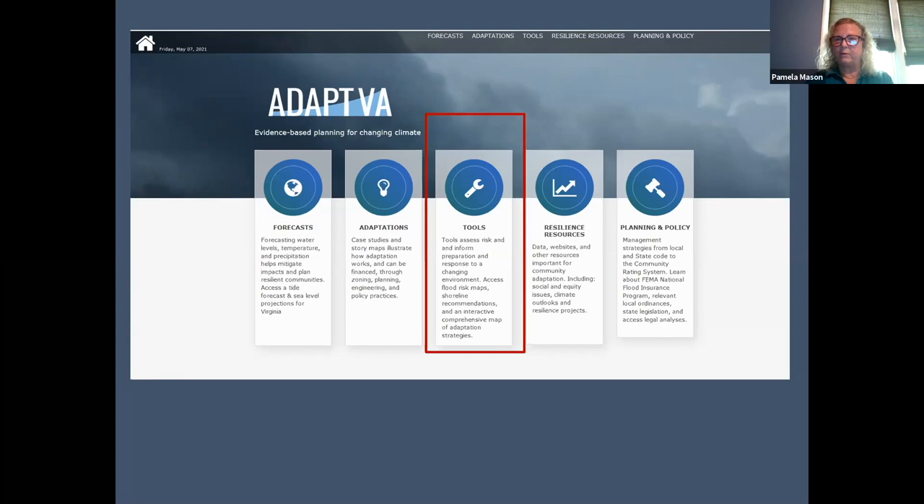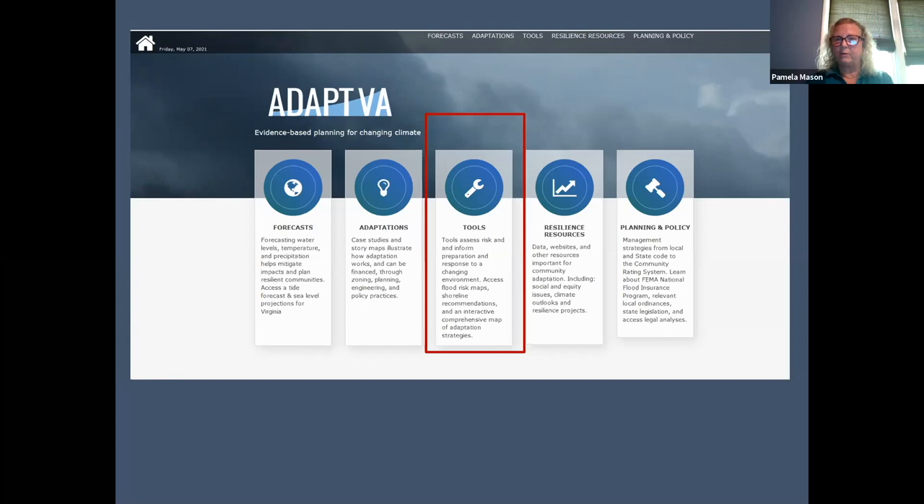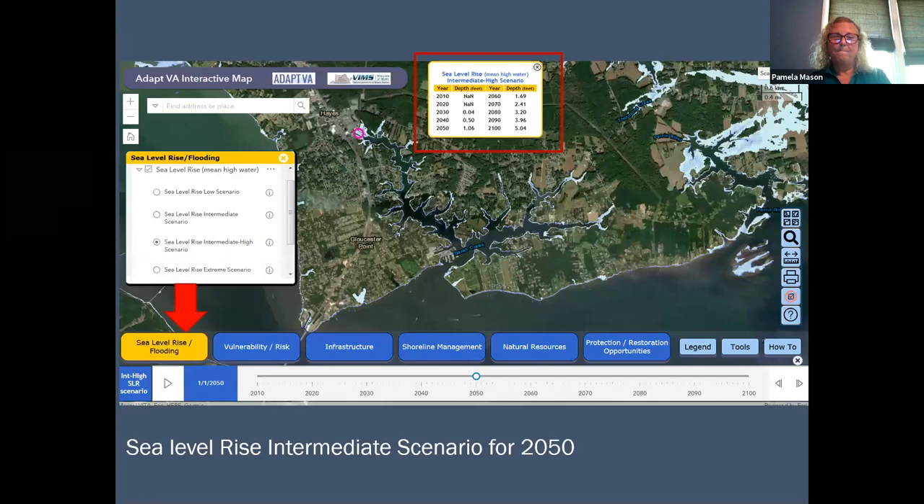I wanted to direct you to some tools that are on the ADAPT VA website again. I'm going to focus on the tools bucket. When you open that up, one of your options — and there are several — is the interactive map. Here's an example of what the interactive map looks like. I'm showing a portion of Virginia — Gloucester Point, which is where the VIMS campus is.